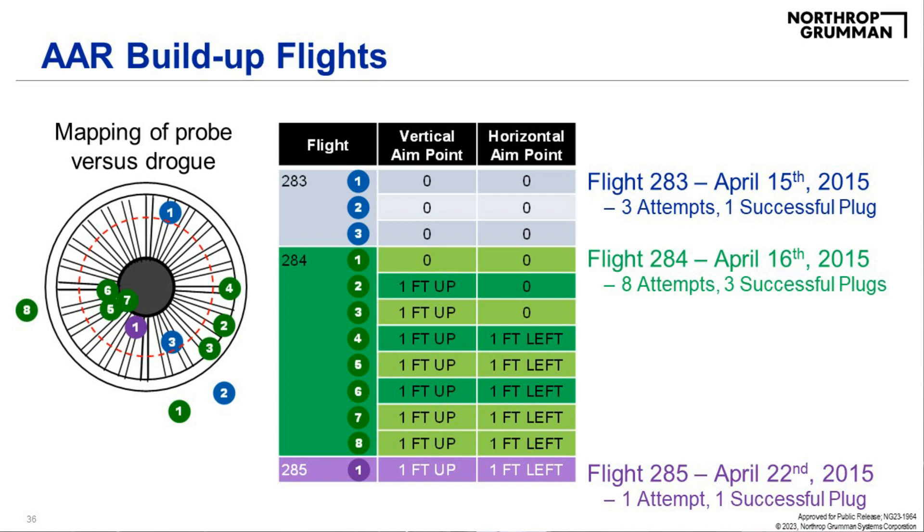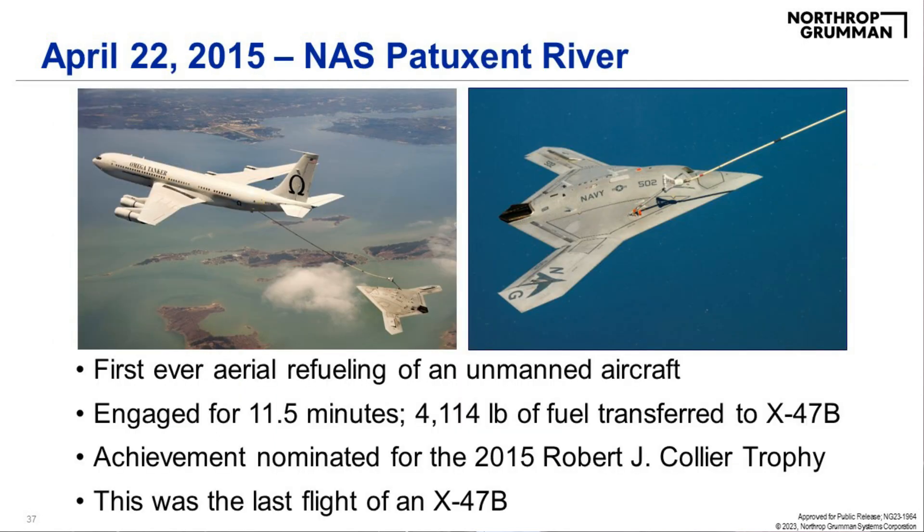Just like going to the carrier, build-ups were required before the actual refueling demonstration. A map shows how the probe approached the drogue over several attempts on successive days. On flight 285, April 22, 2015, there was one attempt, one plug — pretty remarkable. This was the first ever air refueling of an unmanned aircraft. The aircraft was engaged for 11 and a half minutes and took on over 4,000 pounds of fuel, also demonstrating the airplane could accommodate the change in weight and mass properties as fuel was taken on. This achievement was nominated for the Collier Trophy for 2015 — unusual to have the same program nominated twice so soon. This was the last flight of an X-47B.